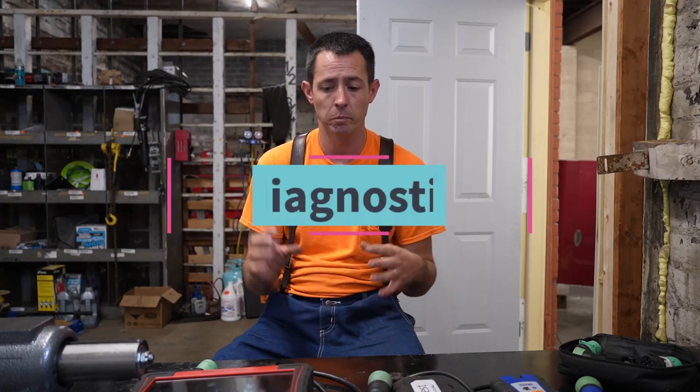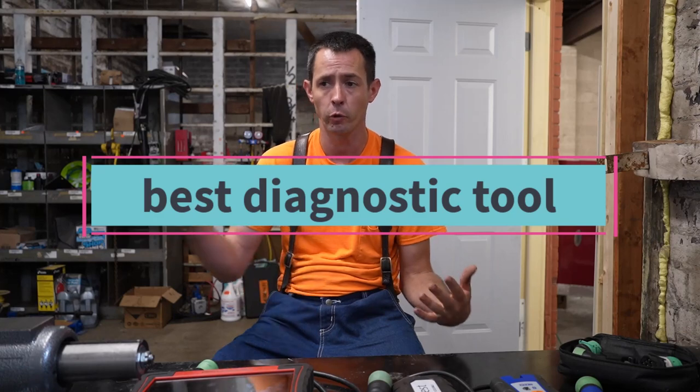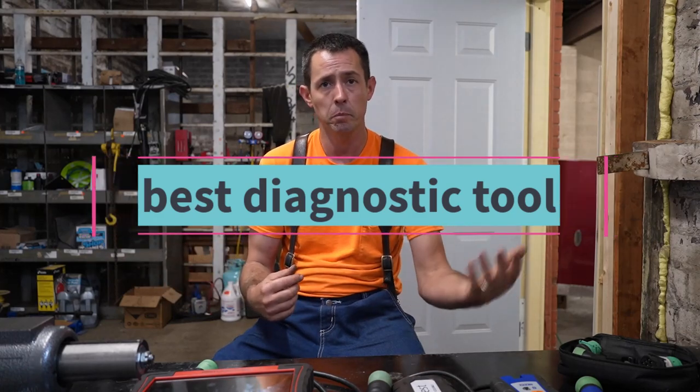Welcome back everybody. Today we're going to talk about some different software and technologies that we use here in our shop for Caterpillar, Detroit, Cummins, Volvo — pretty much everything that comes through. After that we're going to discuss some different options and go over what is the best tool for your situation, whether you're a one-man owner-operator all the way up to an on-site service type person or a brick-and-mortar shop like we are.